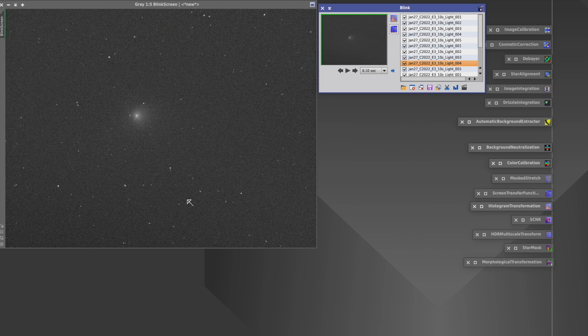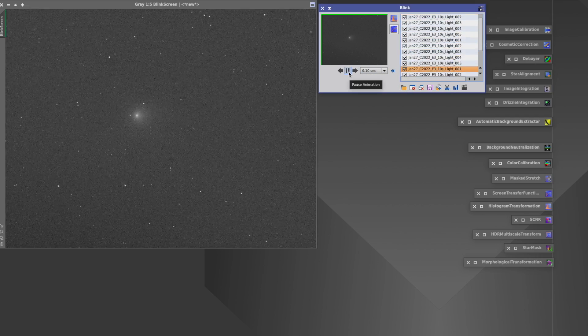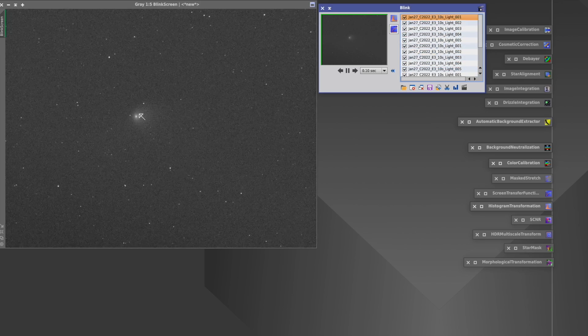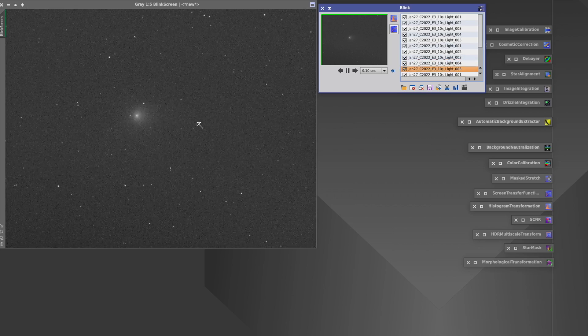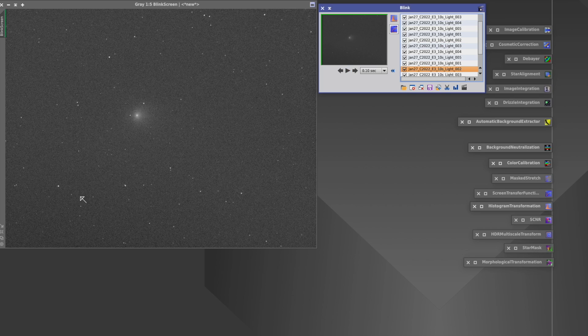Let's take a look at the 10-second exposures — these are five of each color, so 15 images at 10 seconds each. Look at that — quite a motion! This is five red, five green, five blue, all within this area, so there's quite a large area where you'd get color fringing and elongation. That would look terrible. There is supposed to be a good comet stacking script or function in PixInsight, but I haven't gone that far down this rabbit hole yet.